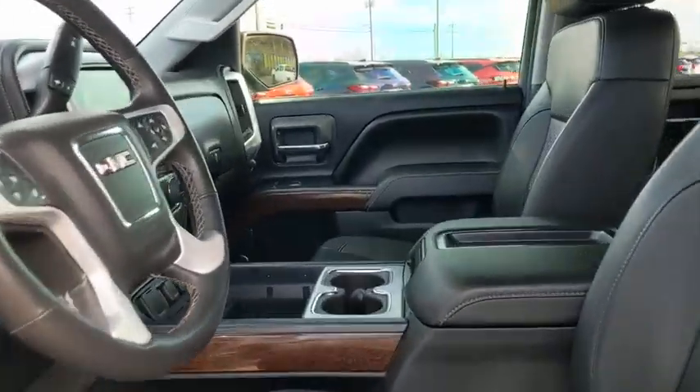Leather-wrapped steering wheel, power steering, adjustable steering wheel, cruise control, floor mat, aluminum wheels, four-wheel disc brakes, auto-dimming rear-view mirror, universal garage door opener.